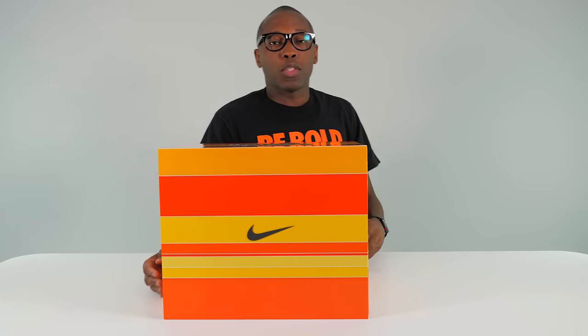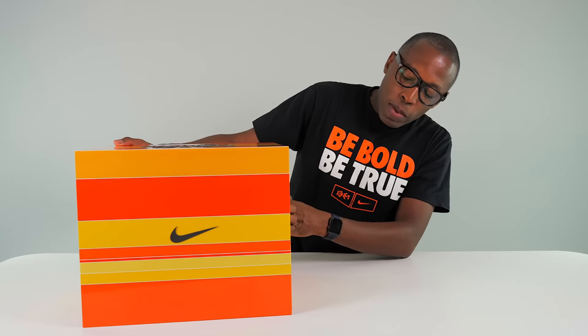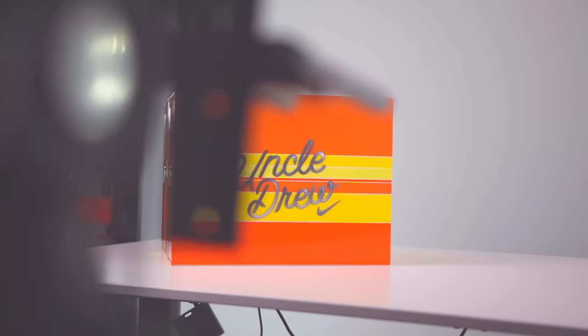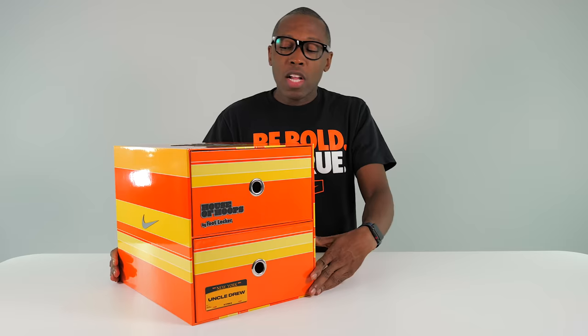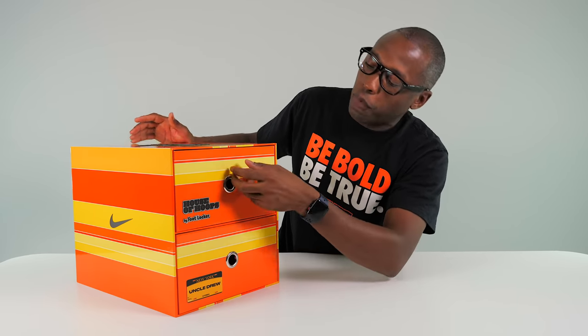As you guys have probably already seen here on the channel, I just unboxed the Wii's Uncle Drew package, which is a special edition package that was here to promote the movie. And so this one is a special edition as well, specifically from House of Hoops for Foot Locker. I don't think you can get this package — I think this is just a media promo package. But you can get the individual shoes. It says House of Hoops by Foot Locker.